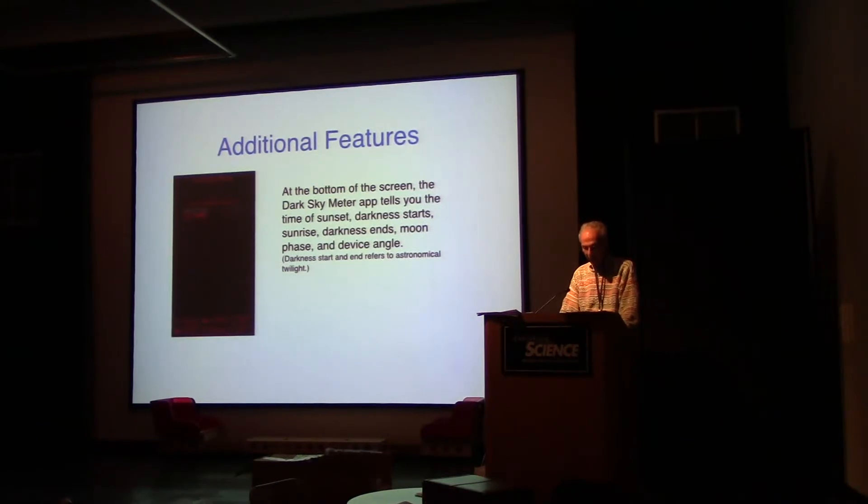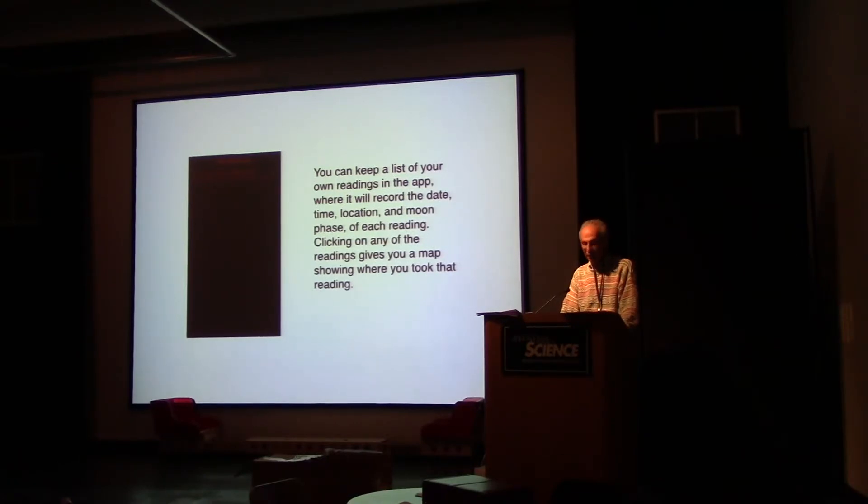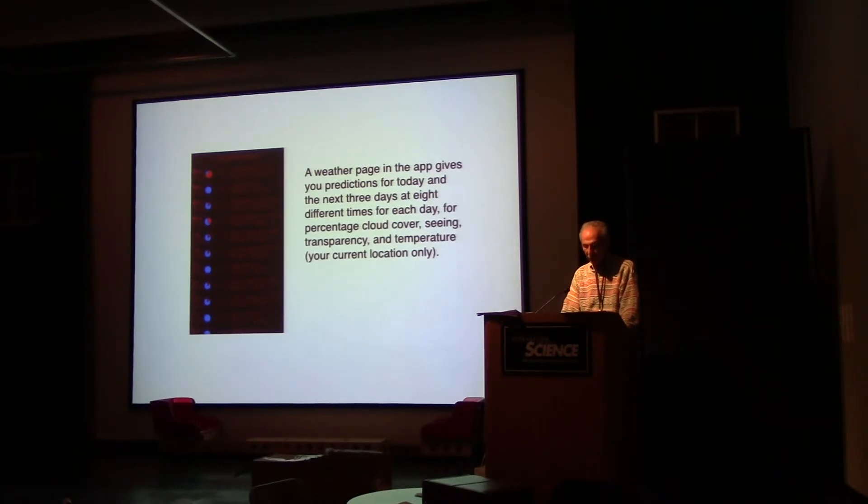The Dark Sky Meter app has a couple of additional features. At the bottom of the screen it tells you the time of sunset, when darkness starts, the time of sunrise, when darkness ends, the moon phase, and the device angle. The darkness start and end refers to astronomical twilight. The app also shows icons in various colors representing how dark the sky is in various places based on past user reports — not a real-time report. You can keep a list of your own readings recording the date, time, location, and moon phase, and clicking on any reading gives you a map showing where you took it. There's also a weather page giving predictions for today and the next three days at eight different times of day for percentage cloud cover, seeing, transparency, and temperature.